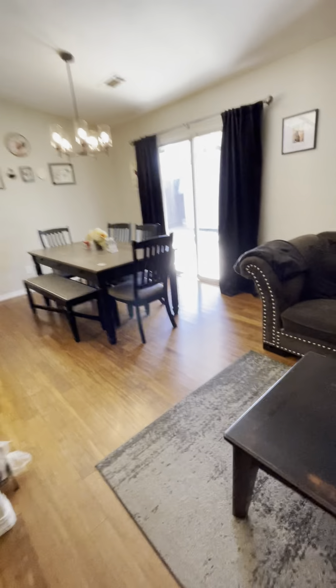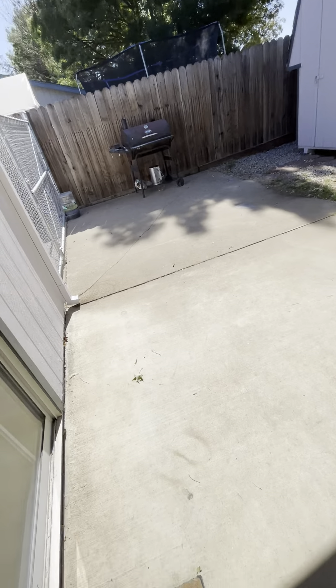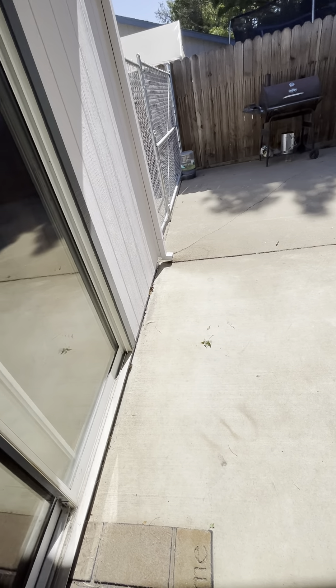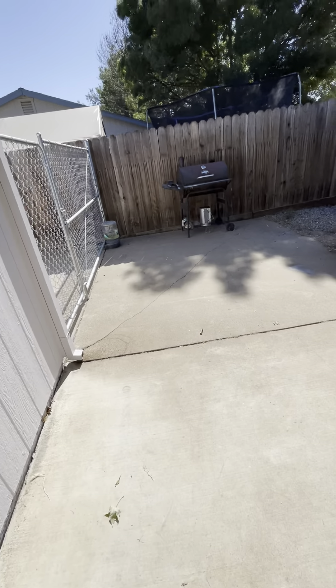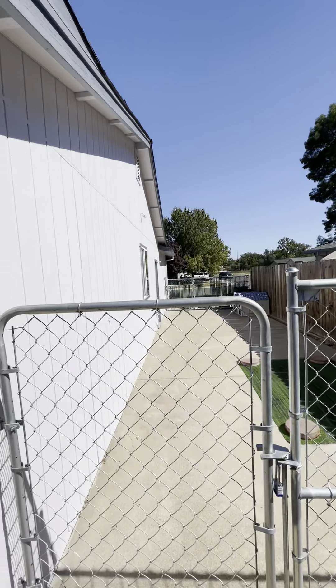Okay, let's go look out back. Nice little backyard. Curvy parking.